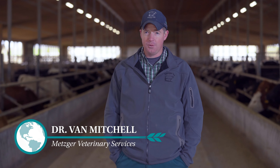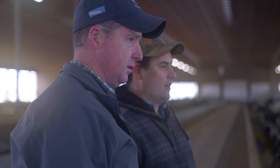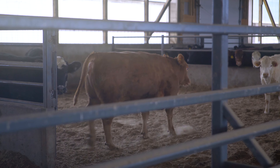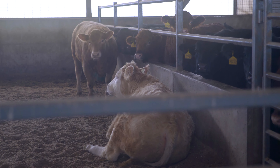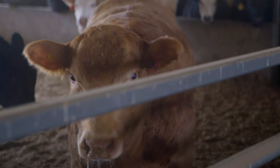I'm Van Mitchell, one of the veterinarians at Metzger Veterinary Services in Linwood. We specialize at our clinic in beef medicine. My role in keeping cattle healthy is developing protocols with the very best products available for vaccinations. We want to ensure these cattle have a good vaccination protocol from the time they're born all the way to the finishing period, so that we can start the cattle off on the right foot.